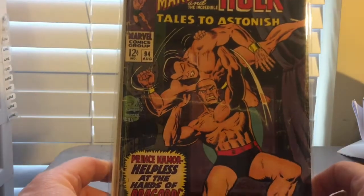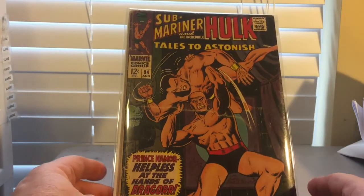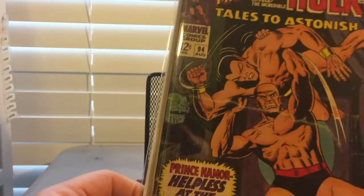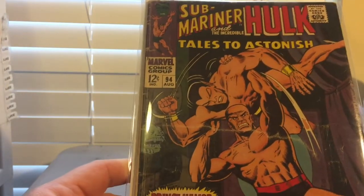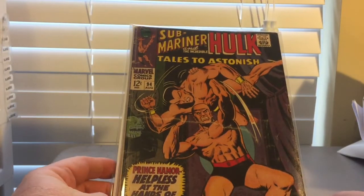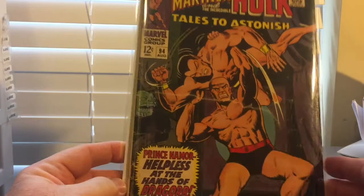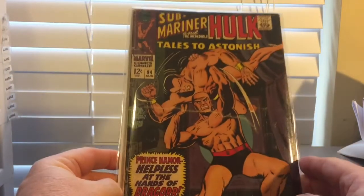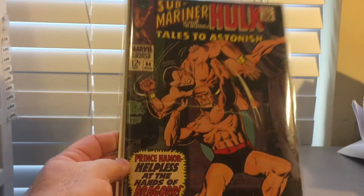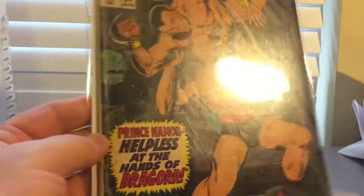Picked up Sub-Mariner and the Incredible Hulk — Tales to Astonish number 94. I would say it's a very good. It's got a lot of creasing on the spine, some wearing and tear on the spine. Overall I think it's a good solid book — no missing pages or anything like that. Pages on the inside look pretty good, but the cover's seen a lot of wear. For $3, can't beat that — Sub-Mariner, Incredible Hulk, Tales to Astonish number 94. Three bucks.